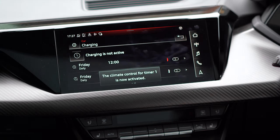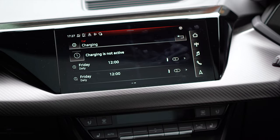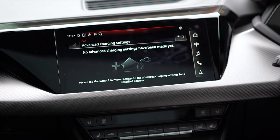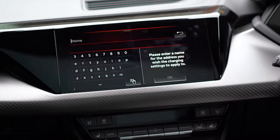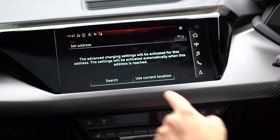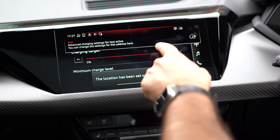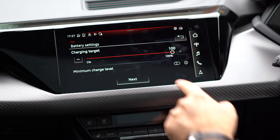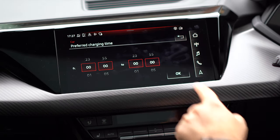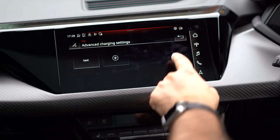I can also tap the climate control to turn it on and off, so I can have a car which is pre-cooled or preheated. At the top there's a settings gear for charging. I can go into advanced charging settings and create advanced filters — set a name, use a location, set how it behaves at that location, the amount of charge it's targeting, the minimum charge level at which it will start charging, and then set the charging time like before.